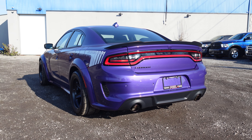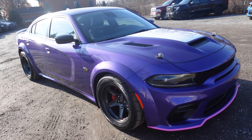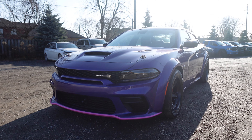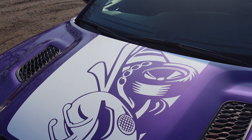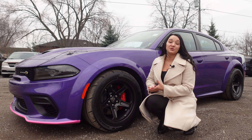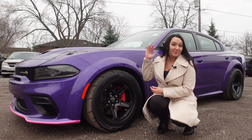The 2023 Dodge Charger Super Bee is built on the wide body 21B package and includes body color fender flares, an adaptive damping suspension, and a leather flat-bottom steering wheel. Under the hood sits a 6.4-liter SRT Hemi V8 engine with fuel saver MDS and an eight-speed TorqueFlite automatic transmission that pumps out 485 horsepower and 475 pound-feet of torque. Keeping up with its legendary title, the Super Bee for 2023 includes drag radials on 18-inch aluminums to really make the Bee fly.